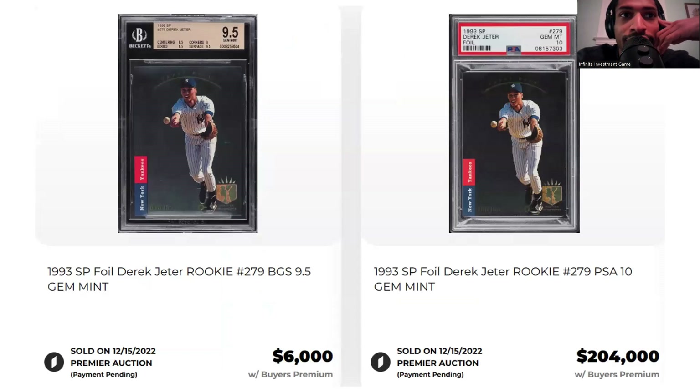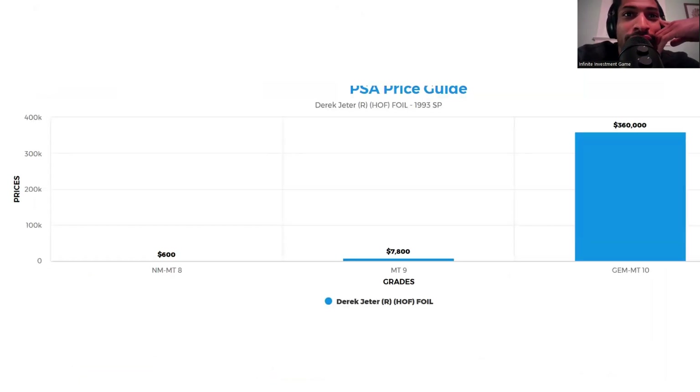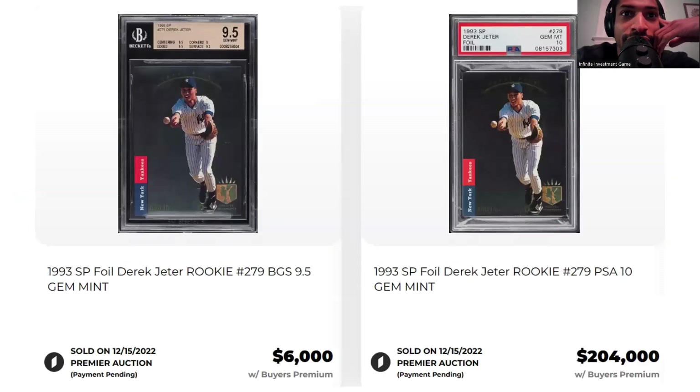Then you have the 1993 SP Derek Jeter rookie, with a BGS 9.5 on one side and a PSA 10 on the other. Not too long ago, on the same day, a PSA 10 sold for around $200,000 — that's a lot of money. These cards may be protected a little bit, but maybe there's a junk wax card you can buy now very cheaply that one day will be $200,000. Maybe one day. PSA 10s are going for around $360,000, which compared to $7,800 is absolutely crazy.